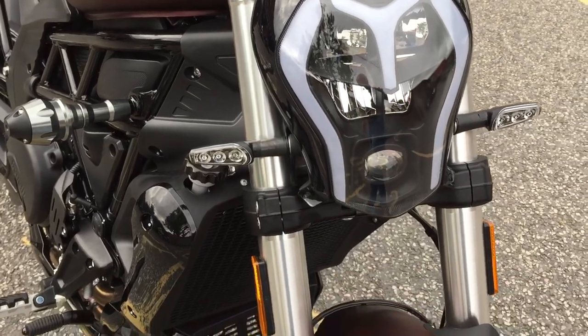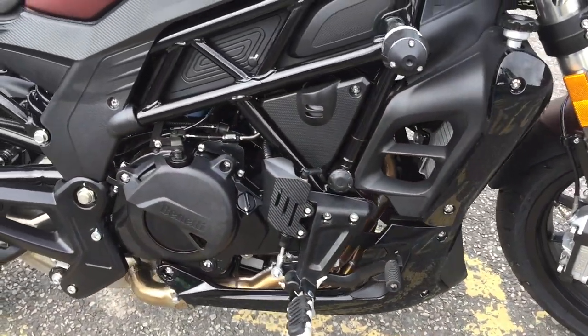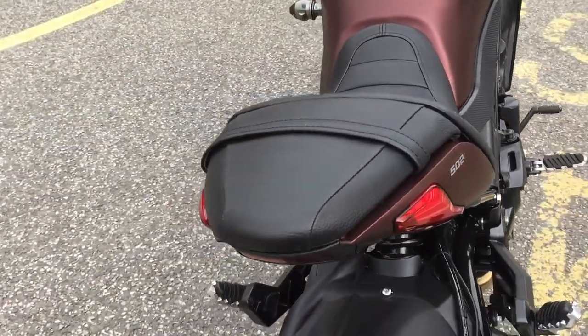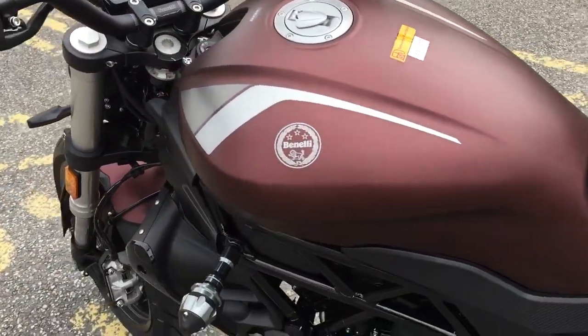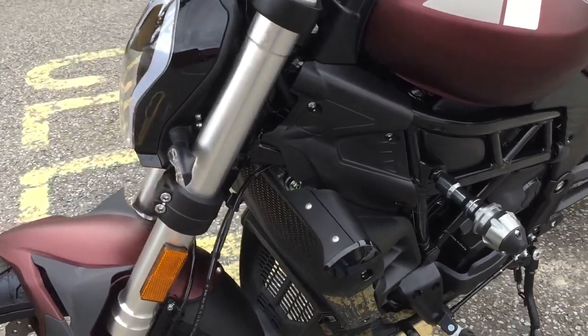It also features an LED headlight, is water cooled with a radiator guard, and comes in a stunning colour scheme with a satin finish in this rusty red.